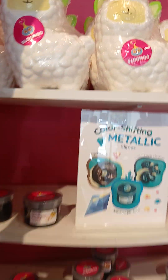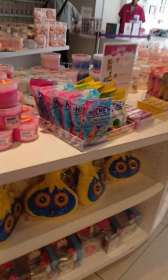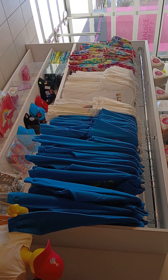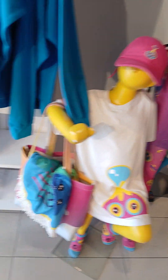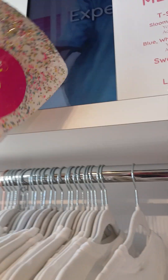Color-shifting metallic — look at the little lamb, I'm gonna take a picture of all this merch. This is so adorable! They got coloring books, honey — the Sloomoo coloring books. They got stickers, all different types of stickers.